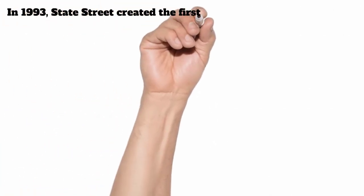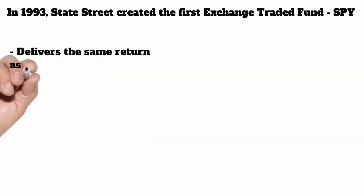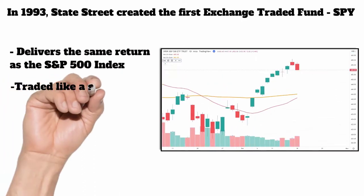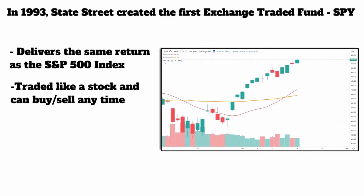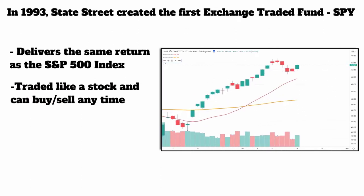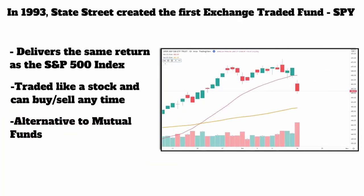In 1993, a firm called State Street created the first exchange traded fund called the SPY, or what was called the Spiders. This was developed to deliver the same return as the S&P 500 index. The great thing about these is it was a stock — not a mutual fund, not indexed. It could be directly bought and sold like a stock at any time at a really cheap price.